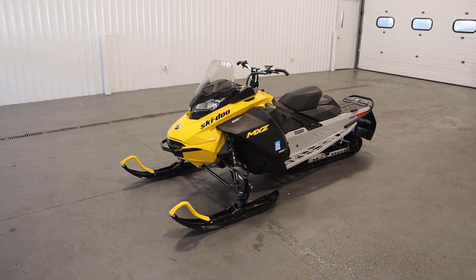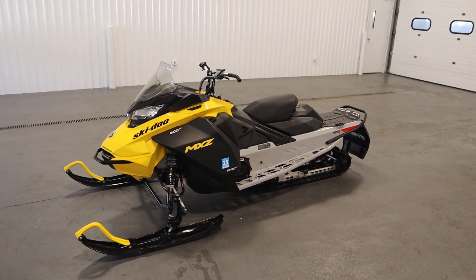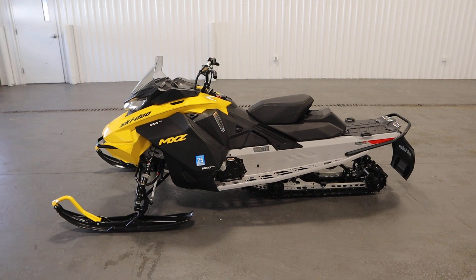Today we have a clean 2023 Ski-Doo 600 MXZ Sport EFI with only 615 miles.